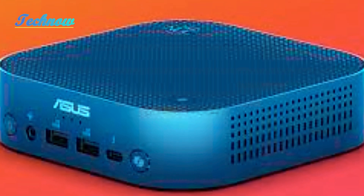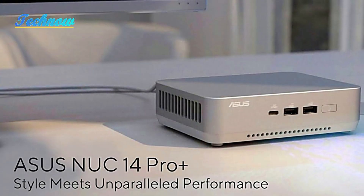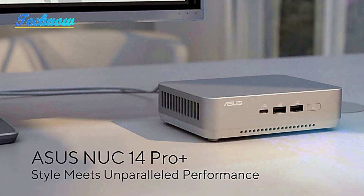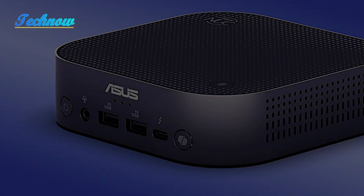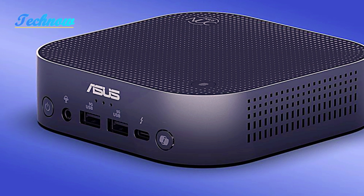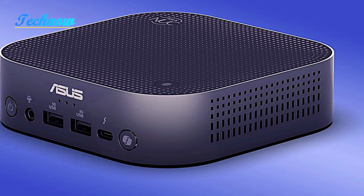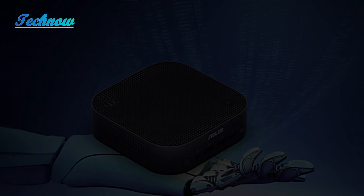It houses an Intel Core Ultra 9 processor, making it the first-ever Copilot Plus-capable mini PC. The device is available in 5 different configurations, ranging from the Core Ultra 5 226V with 16GB of integrated RAM to the powerful Core Ultra 9 288V with a hefty 32GB of RAM.